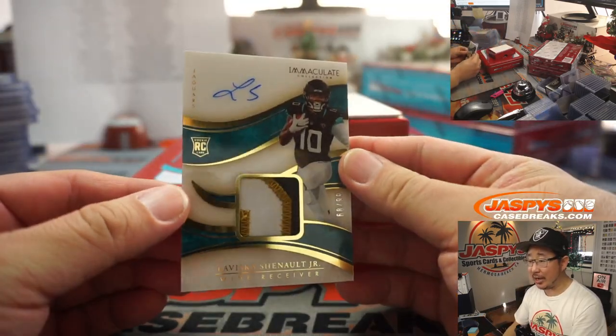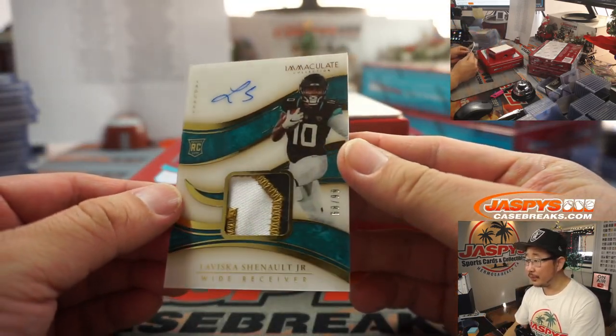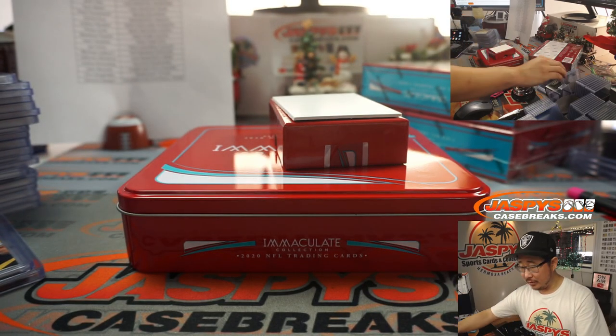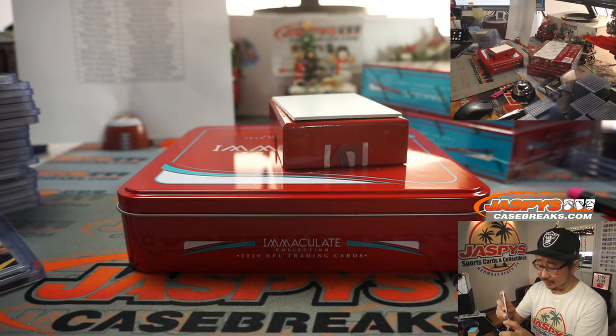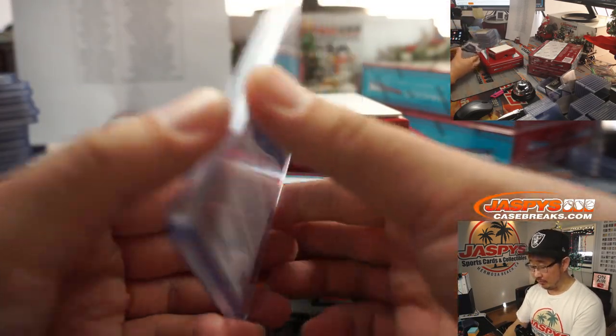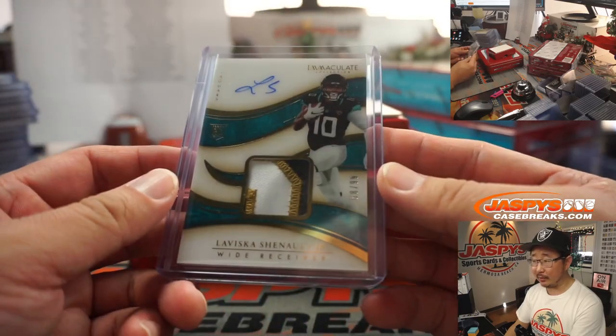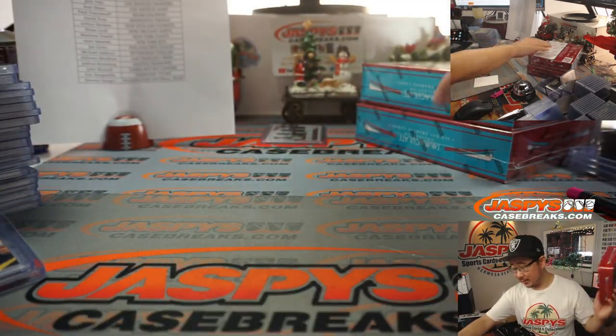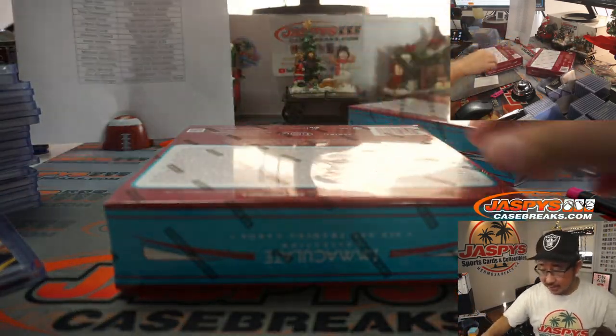And the last one — another Jaguar, Laviska Shenault Jr. to 99, three-color patch and autograph for the Jaguars. That's going to go to Peter Ng. You got the train whistle relic, and now you got a little bit of Ng there too. Thanks for getting in. Two more boxes to go, and then that randomizer in the back — one happy person, three sad people.